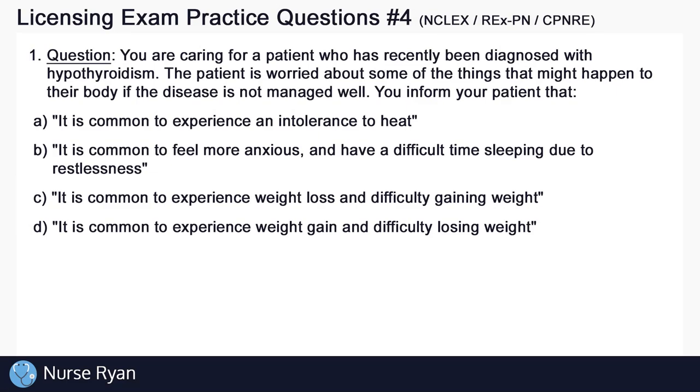You are caring for a patient who has recently been diagnosed with hypothyroidism. The patient is worried about some of the things that might happen to their body if the disease is not managed well.